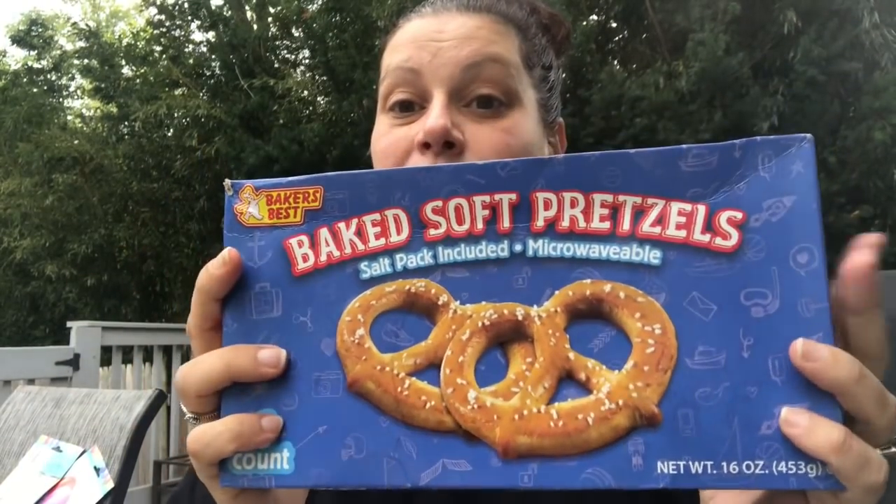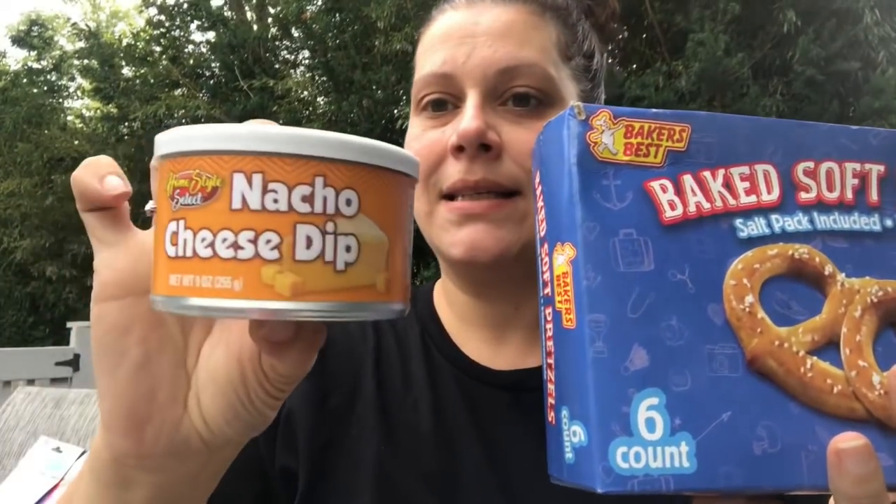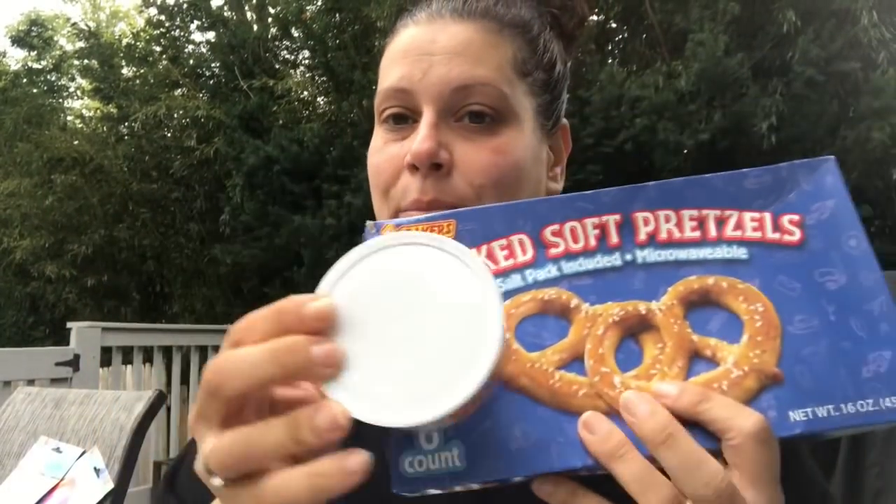For football season I got Baker's Best six-pack of frozen baked soft pretzels as well as nacho cheese dip to go along with it. That's one of my husband's favorites, and that is the end of the food and drink section.